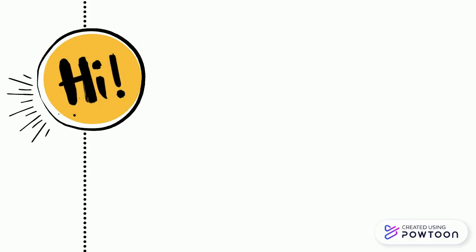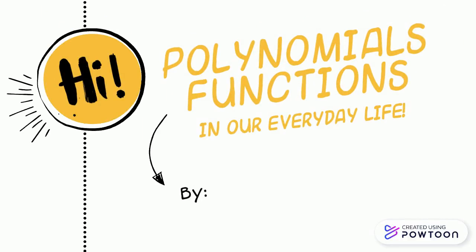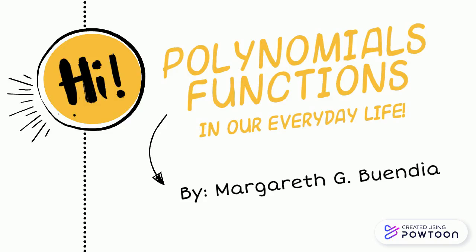Hi guys! So today, we're going to talk about polynomial functions in our everyday life. This is Margaret G. Buendia. Let's get started!